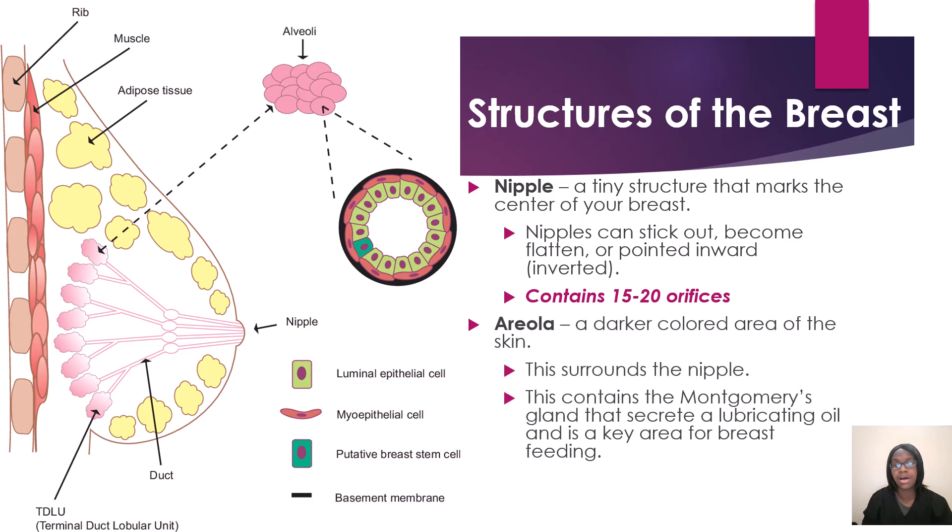Now we have our areola — that's the darker colored area around your nipple, around the skin of the nipple. This surrounds the nipple and that darker area sits on your breast skin. The areola contains the Montgomery's glands, which secrete a lubricating substance and is a key area for breastfeeding.